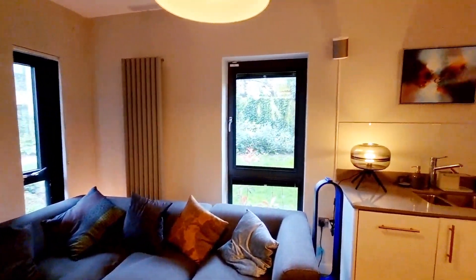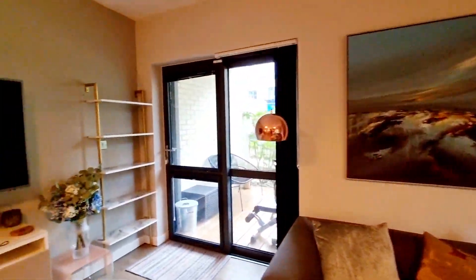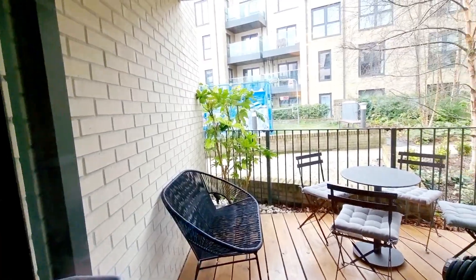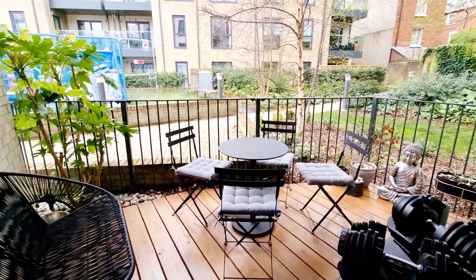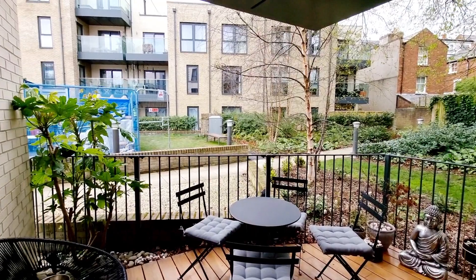For the rental it will come with the TV and the Sonos sound system. All this nice furniture will stay for the rental. The windows all have pull-down blinds.